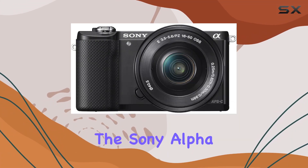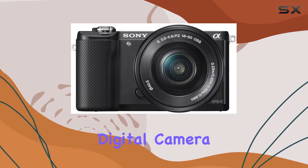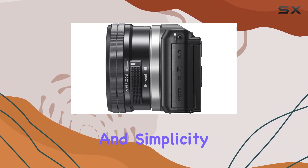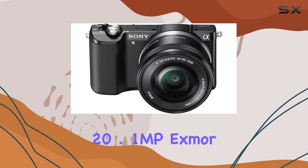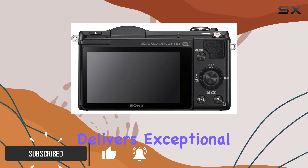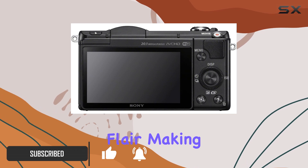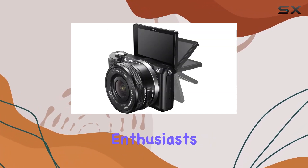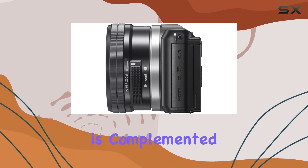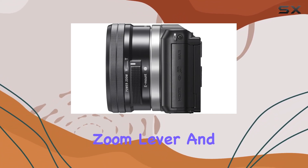Today we're diving into the Sony Alpha A5000 mirrorless digital camera, a powerhouse that seamlessly blends versatility and simplicity. With its impressive 20.1MP X-MER APS-C sensor, this camera delivers exceptional detail and artistic flair, making it suitable for both casual enthusiasts and professionals alike. The compact design of this mirrorless DSLR is complemented by a self-portrait friendly zoom lever.